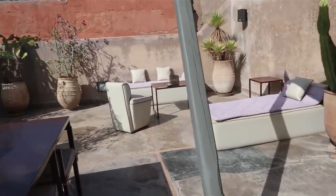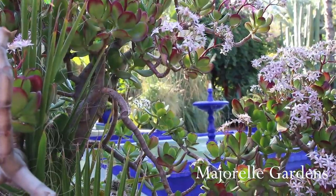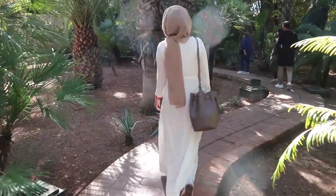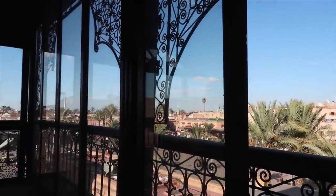We actually dropped off our luggage in the morning even though it was before check-in time, but the owner was super nice to allow it. Then we went to Majorelle Gardens, a café, and the market before coming back to rest. We're going to head back to the market because I want to get some things for the house and a couple of souvenirs for the family.